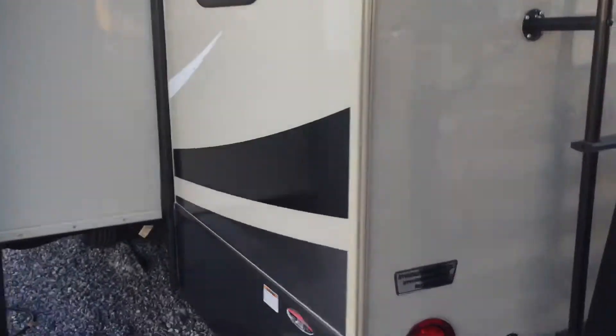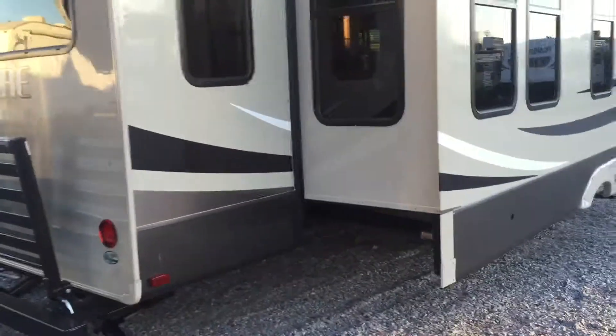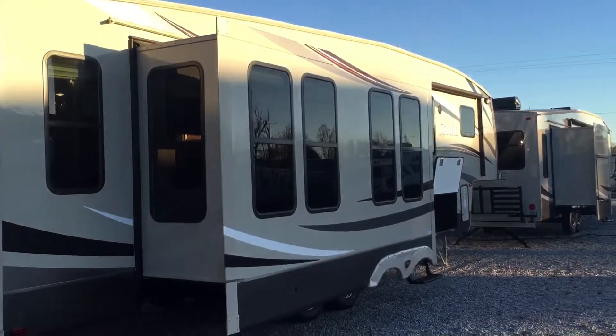Again, that is a 2016 33 CKTS Sabre fifth wheel, and that is here at Arrowhead Camper Sales in Mayfield, Kentucky.